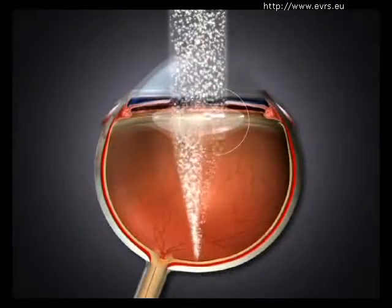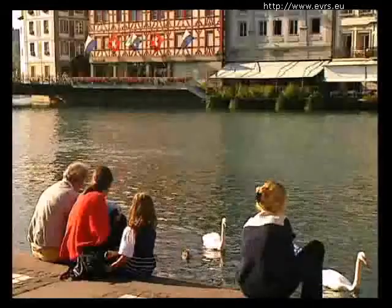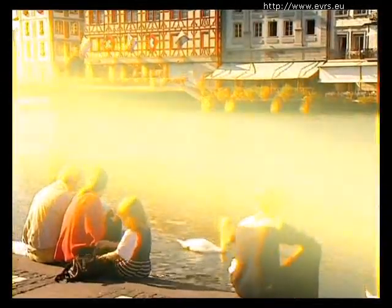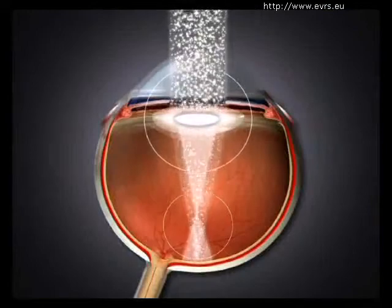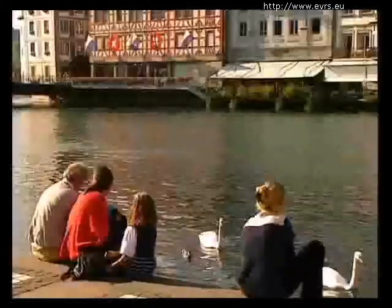If only a part of the crystalline lens becomes opaque, light sources can become bothersome, especially during the night, affecting such activities like driving. If only the central nucleus becomes opaque, double vision in the affected eye can occur.